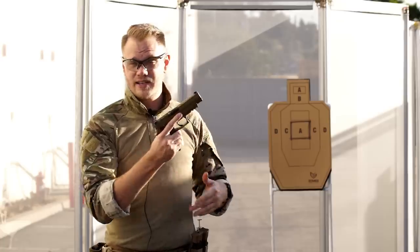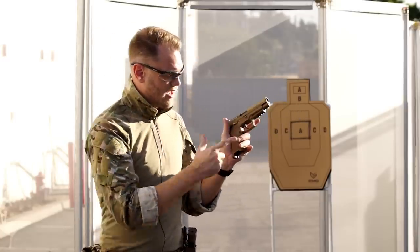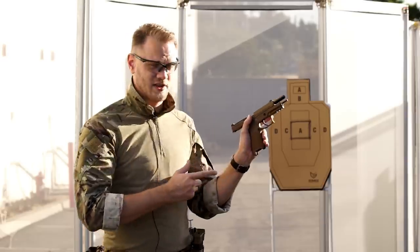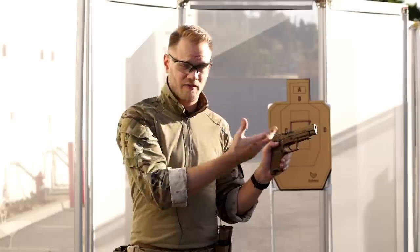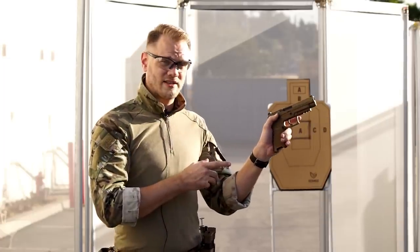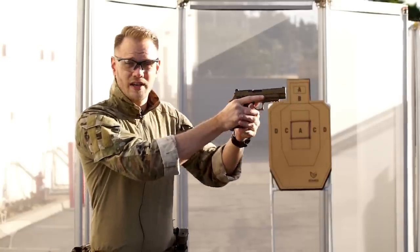Other things I like: the mag release is easy to get to. Even for normal-sized hands it's real easy to drop the magazine, and because you can swap it left to right, it's perfectly compatible for left-handed shooters. Something that SIG does that not a lot of other pistol manufacturers do is put the slide release really close to the rear safety. If you're familiar with that design, you'll find it right at home here. Just make sure you're not depressing the slide lock while your thumb is on the safety. The ambidextrous slide locks and safeties make operating the pistol really easy.